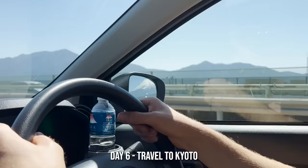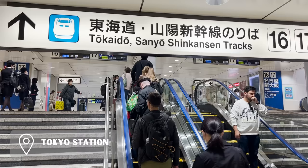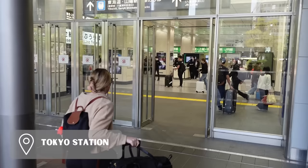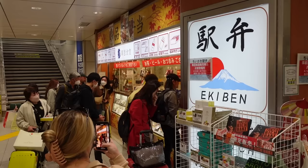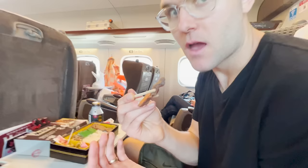Day six was a travel day. In the morning we drove the rental car back to Tokyo and then took an Uber over to Tokyo Station to board our bullet train to Kyoto. While at Tokyo Station we had to grab Ekiben for the train ride. Ekiben is a box lunch sold at train stations to enjoy during the ride, and there are so many options to choose from.